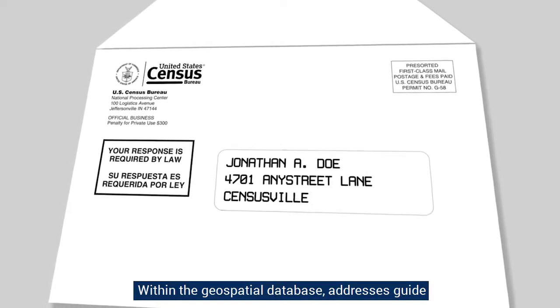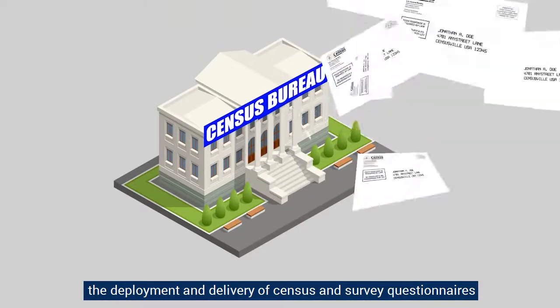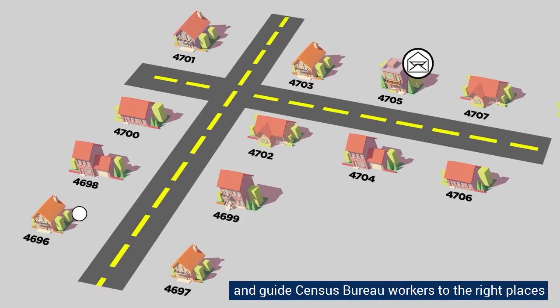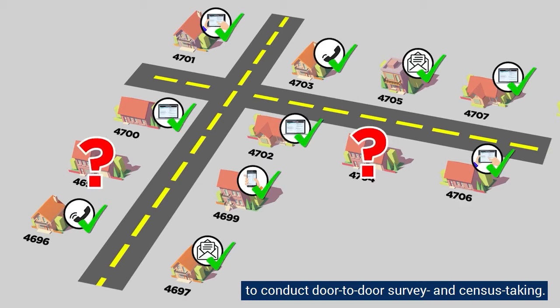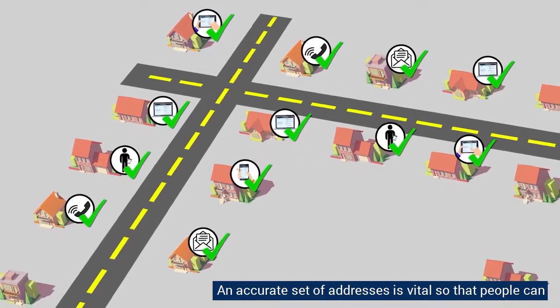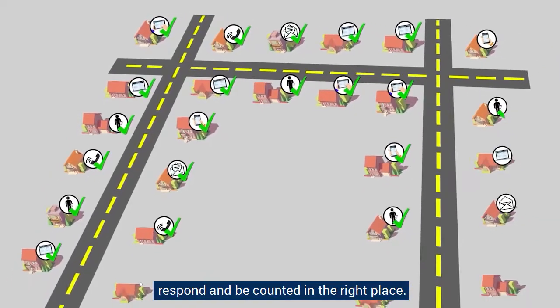Within the geospatial database, addresses guide the deployment and delivery of census and survey questionnaires through the mail and online, and guide Census Bureau workers to the right places to conduct door-to-door survey and census taking. An accurate set of addresses is vital so that people can respond and be counted in the right place.